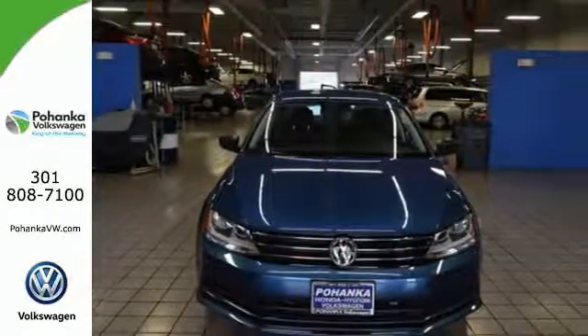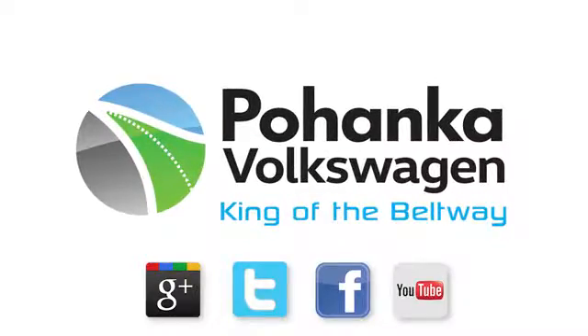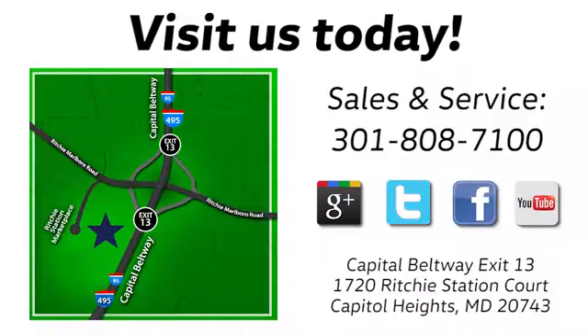Test drive this Jetta today. Visit Pohanka Volkswagen today. Find us by the car tower, conveniently located on the Capitol Beltway at exit 13, 1720 Ritchie Station Court in Capitol Heights, Maryland.